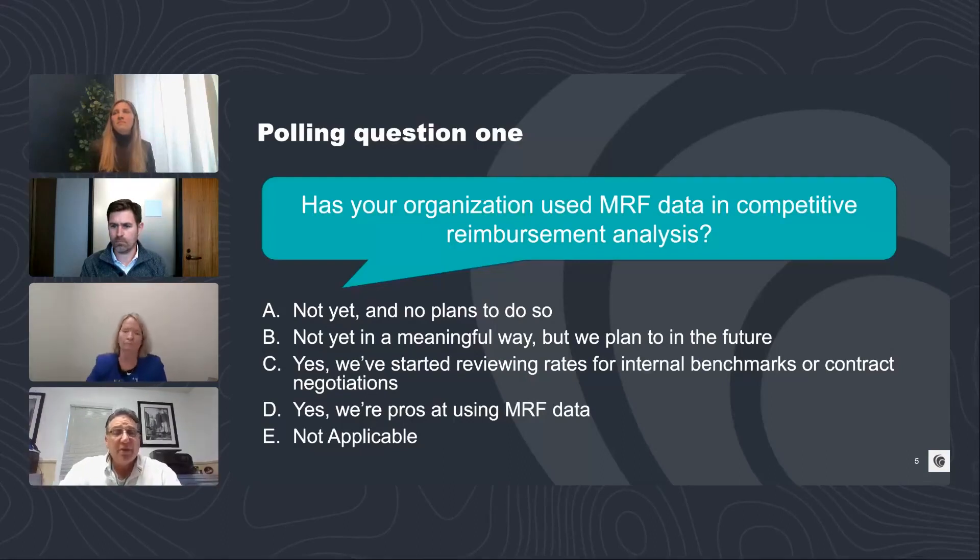Our first polling question asks: has your organization used MRF data in competitive reimbursement analyses? That is the primary use case around the country. The response options are: A — not yet, no plans; B — not yet in a meaningful way, but we do plan to in the future; C — yes, we've started to review rates; D — yes, we're pros at using the MRF data; or E — not applicable. Please respond so we can share results.